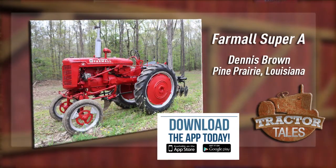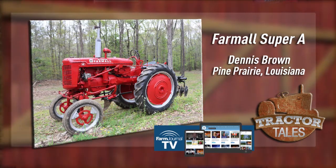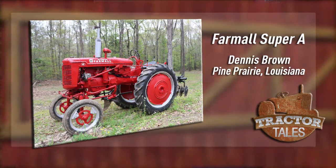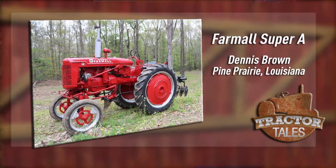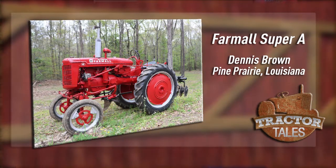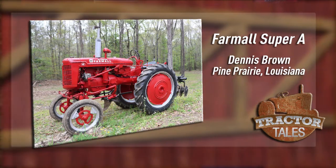Finally, we have this beautifully restored Farmall Super A from Pine Prairie, Louisiana. Dennis Brown bought this tractor last year and got to work on restoring it. He liked this 1953 Super A because he and the tractor are the same age. He tells me he uses it almost daily in the garden. Thanks for sharing that, Dennis. And thank you to everyone who shared a picture on our Facebook page.